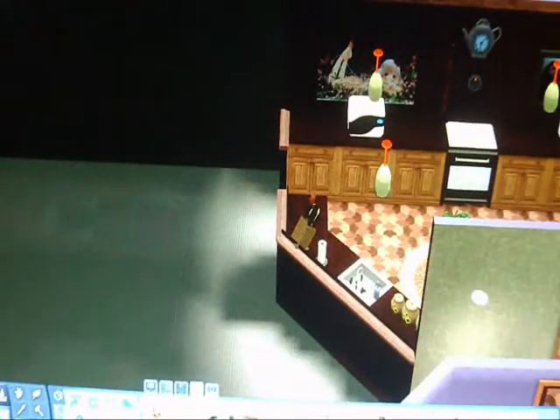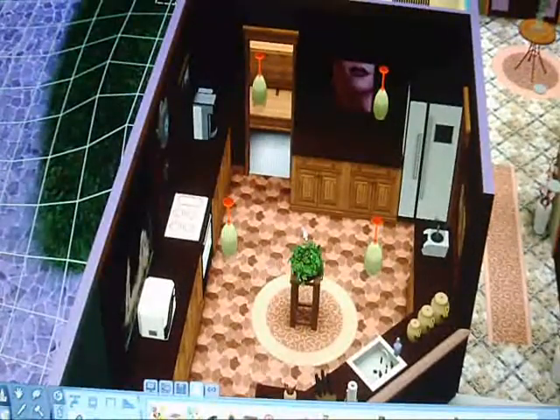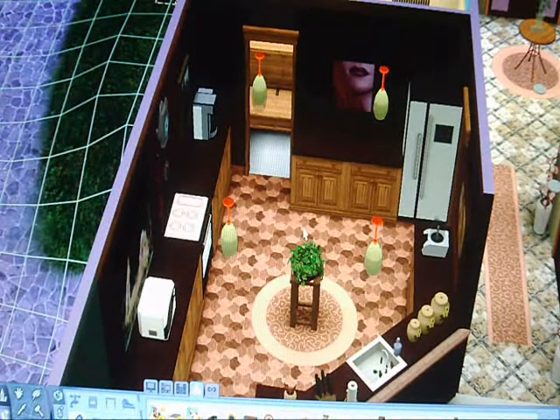So guys, that's the kitchen. Next we'll be working on the leisure room, a breakfast nook, and things like that. I will talk to you guys in the next episode of Building This House. Talk to you guys later — bye!